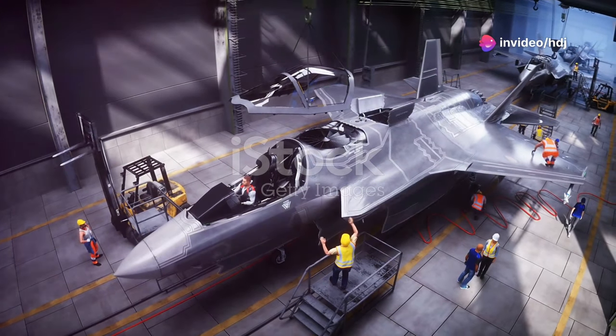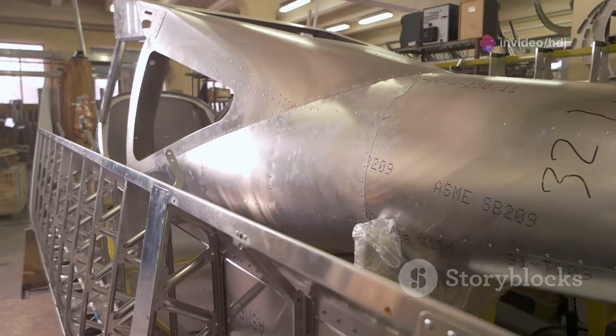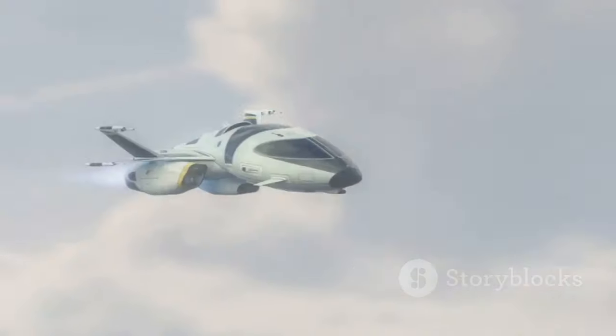This isn't science fiction, folks. The U.S. has finally given the green light for this top-secret beast to enter production, and it's set to redefine the skies as we know them.